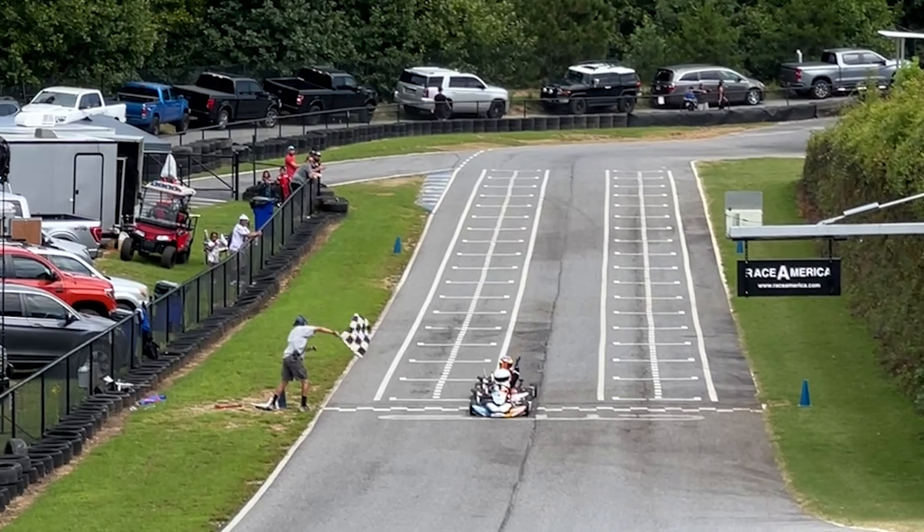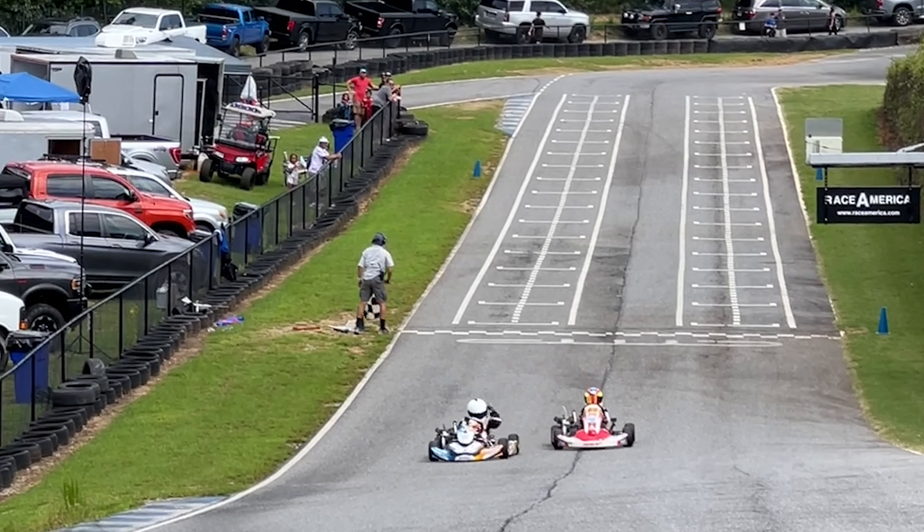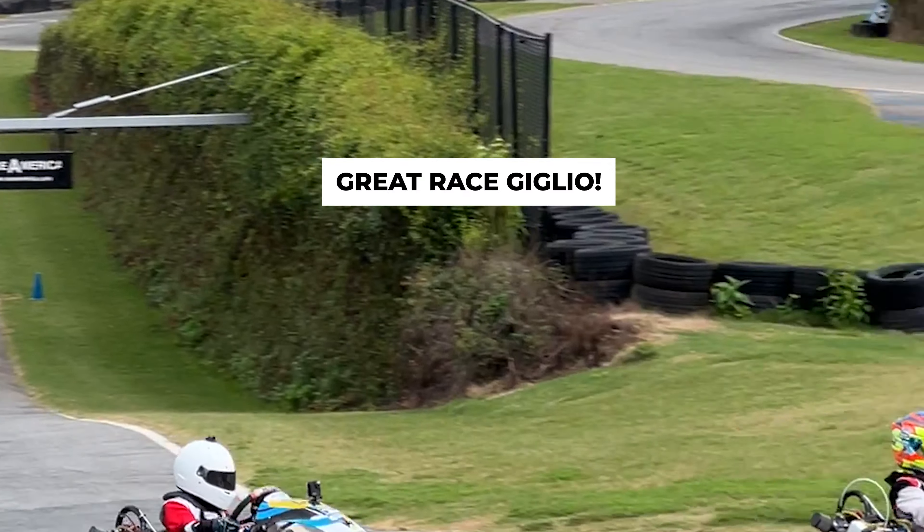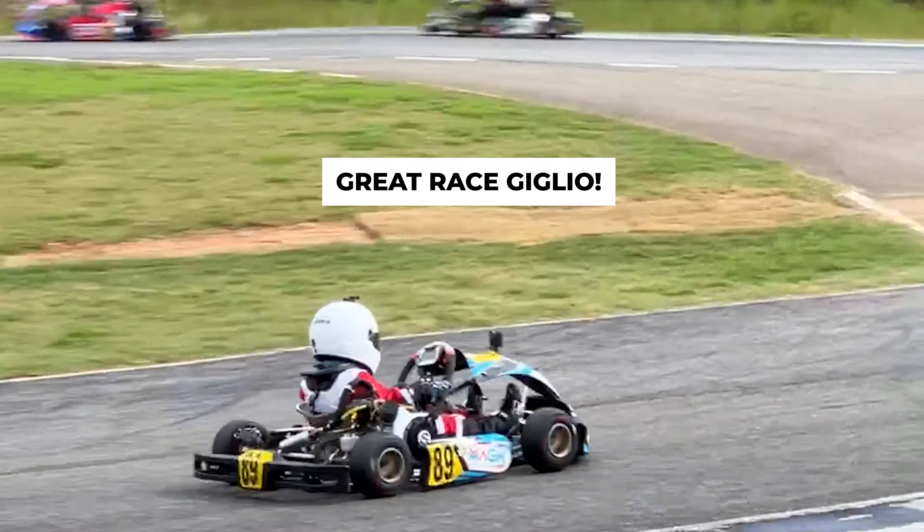Next group rolling on track are TAG seniors. You're going to see the speed pick up a notch as we see those two-stroke engine karts.